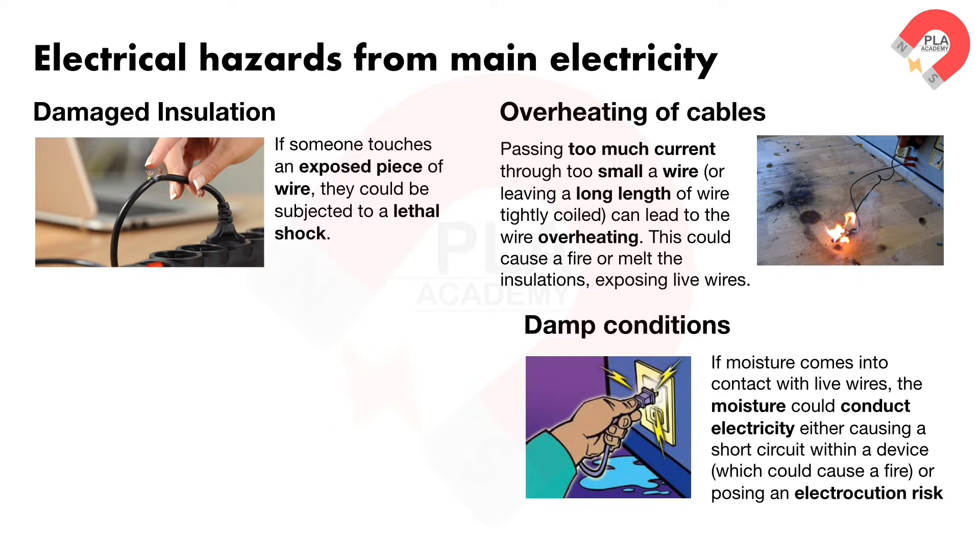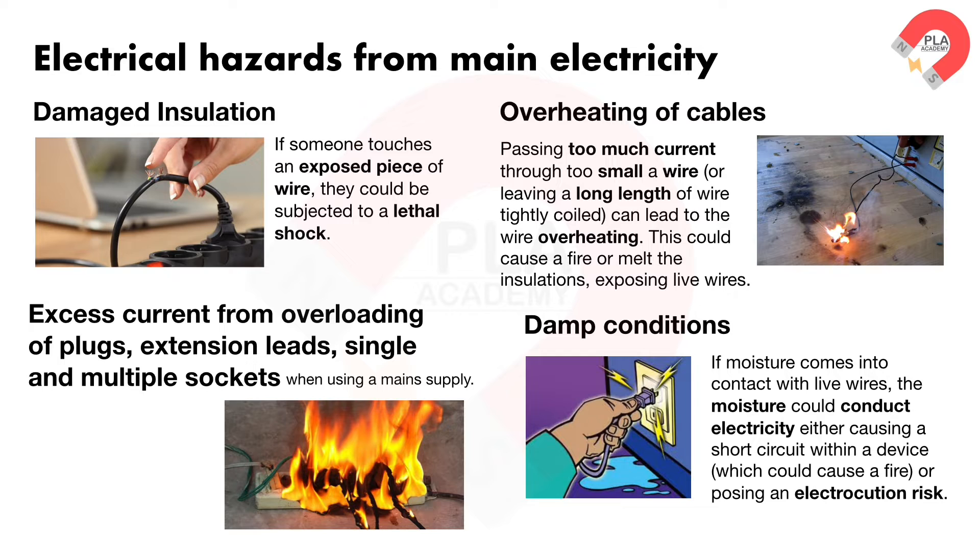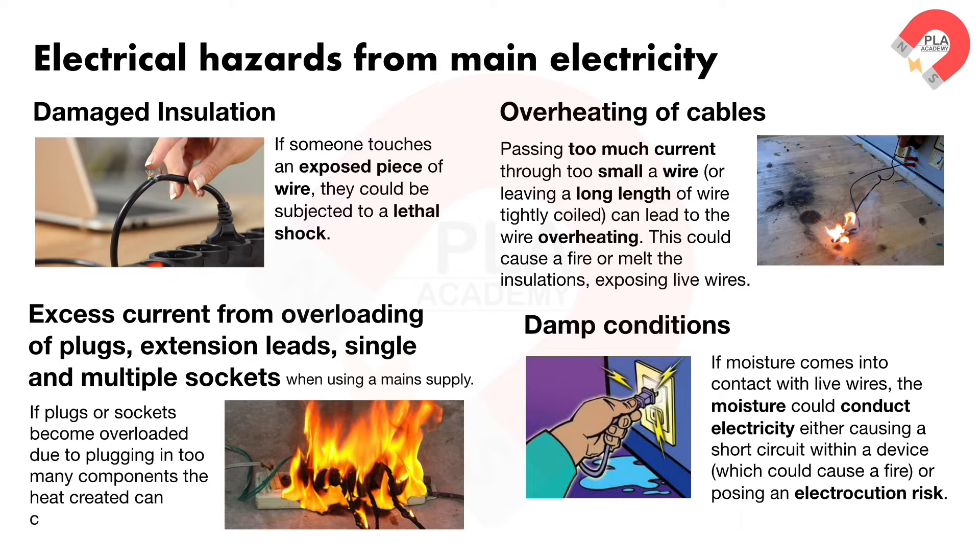Excess current from overloading of plugs, extension leads, single and multiple sockets when using a mains supply. If plugs or sockets become overloaded due to plugging in too many components, the heat created can cause fires.